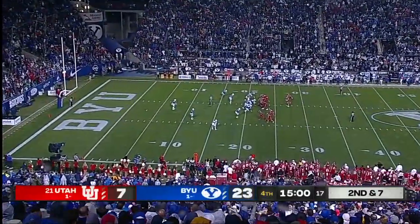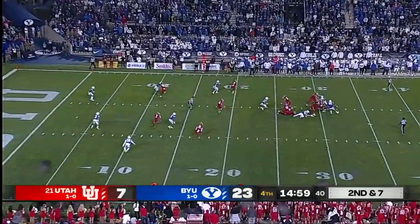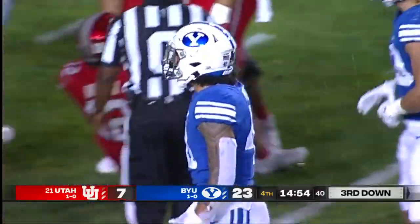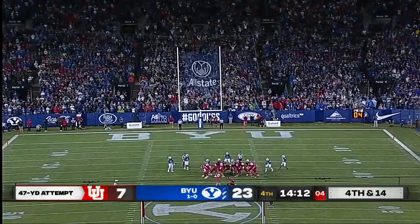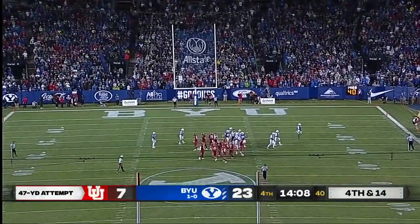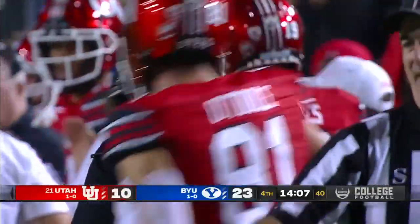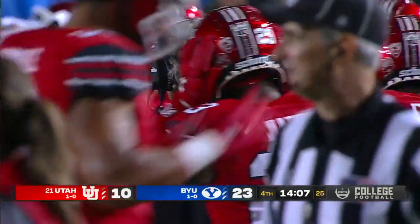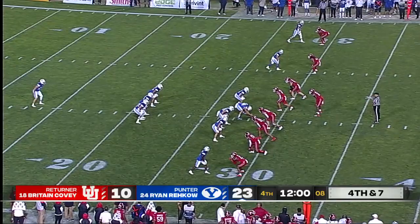BYU full of energy all game long. Utah has the ball, though, as we start the fourth quarter. Brewer is going down. Kick on the way, and it is good. So Redding boots this one through, and Utah does get something positive at the start of the fourth quarter. Former walk-on has earned a scholarship, first-year starter for Utah. He's had a nice game.